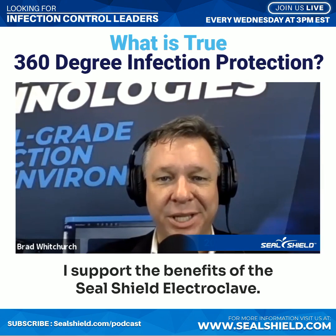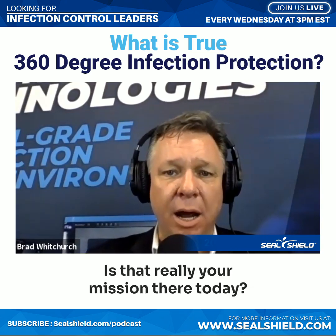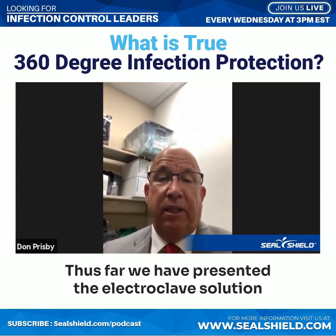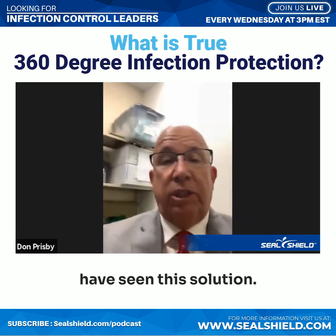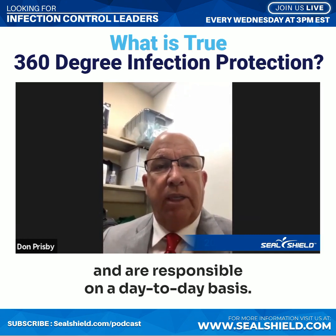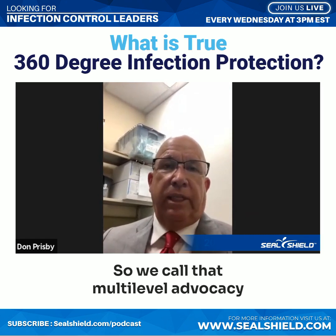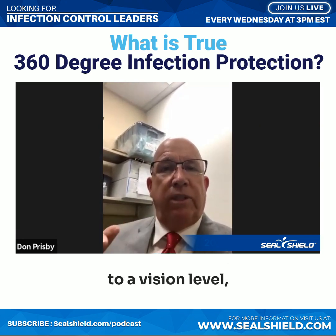I support the benefits of the Seal Shield electric clave. I appreciate you being an advocate for the electric clave at the VA. Today is the fruition of a lot of work that we've been doing all over the country. Thus far, we have presented the electric clave solution to over half of the divisions — nine of the 18 divisions in the country have seen this solution. We have built multi-level advocacy for it from the clinicians responsible on a day-to-day basis to the administrative and executive decision makers. We call that multi-level advocacy, and it involves leadership at all levels and all locations — from a medical center level to a vision level to an enterprise level.